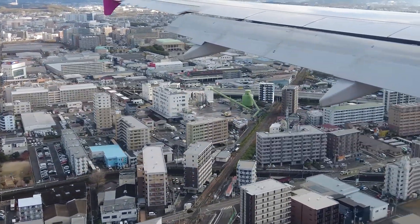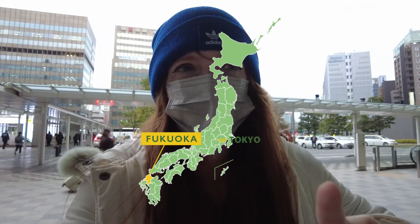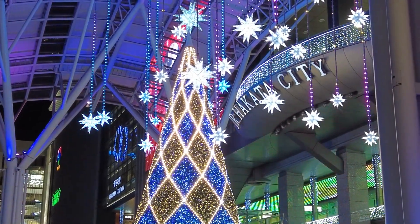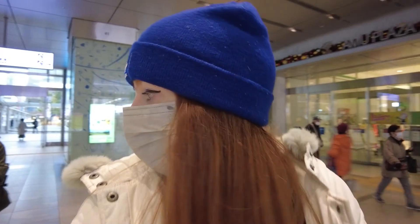Welcome guys to Fukuoka! This is my first time here. This is the very southern part of Japan — the most southern island, not like Okinawa or anything, but it's Kyushu. I'm walking into Hakata Station now. This is the biggest station in Fukuoka, I believe. It's where the Shinkansen comes in and stuff. I just have a jam-packed weekend here in Fukuoka.